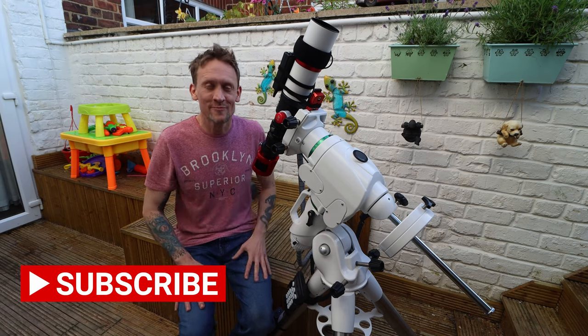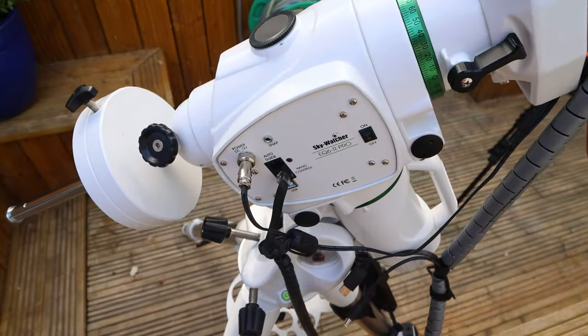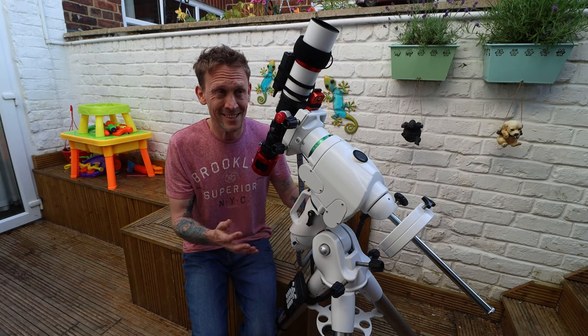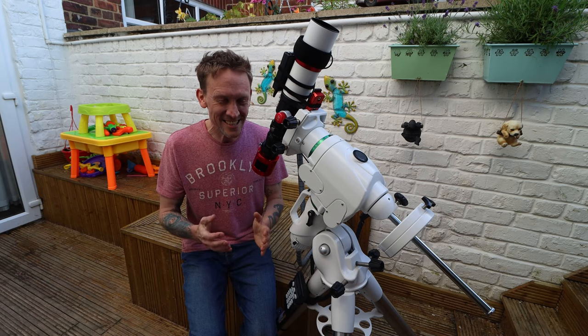I've decided to deploy two rigs tonight: my newer, bigger rig and my small rig that I've been using the last couple of years. The mount is the Skywatcher EQ6R Pro, the scope is the William Optics Zenith Star 61, and the camera mounted on the back is the ASI 533MC Pro. I'm going to use this rig to capture more data on the Iris Nebula, NGC 7023.